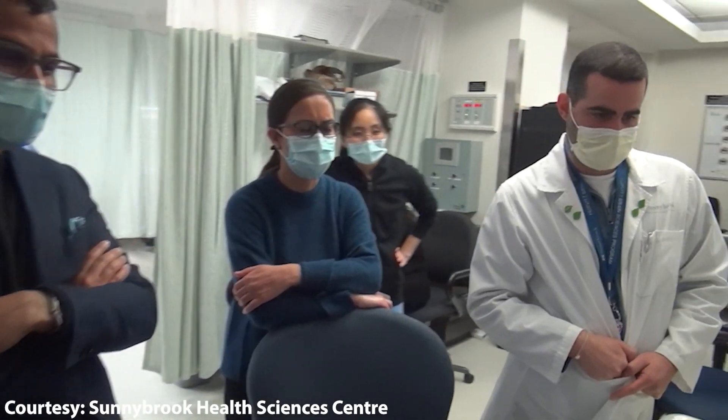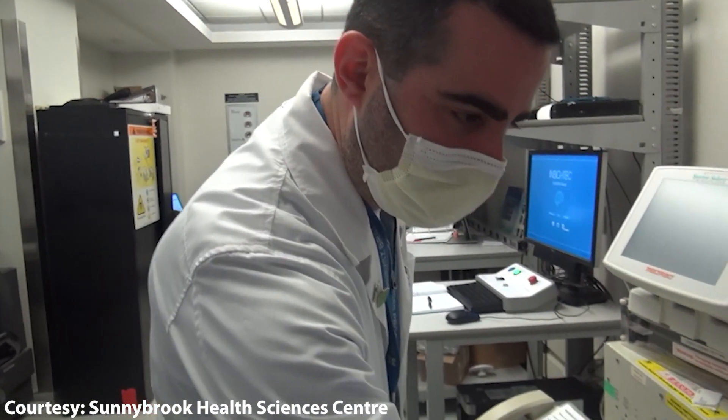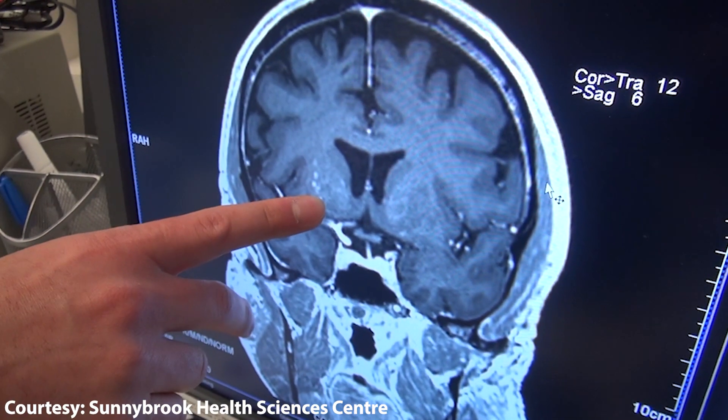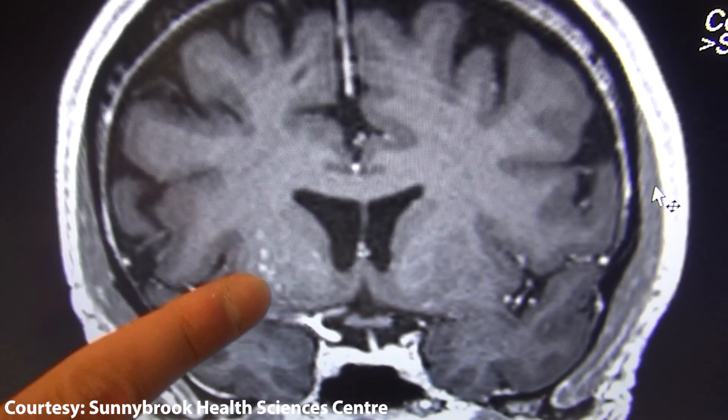Typically if we wanted to actually do this, we would have to open up the skull and inject something directly into the brain, which is an incredibly invasive procedure. To actually see this done in real time with a patient simply lying in an MRI machine, without having to have an invasive neurosurgery, was remarkable to see.